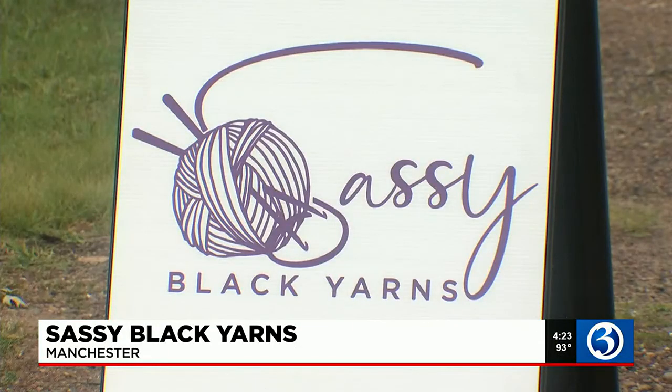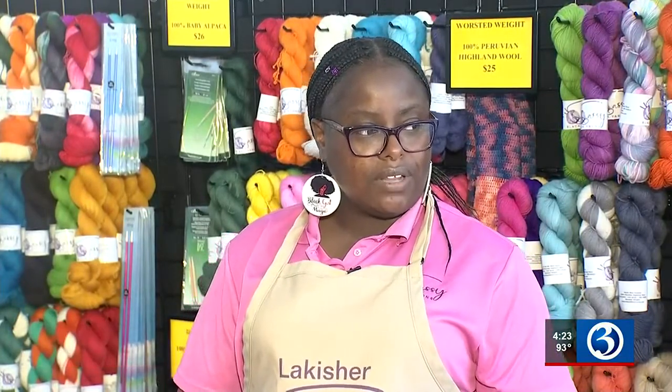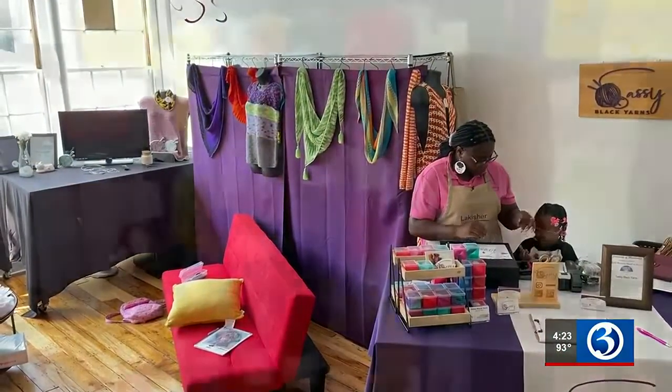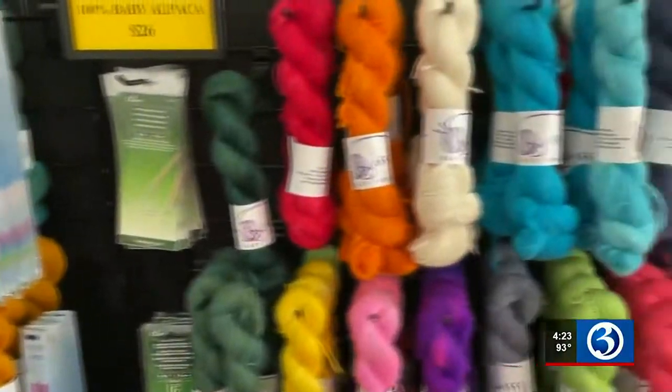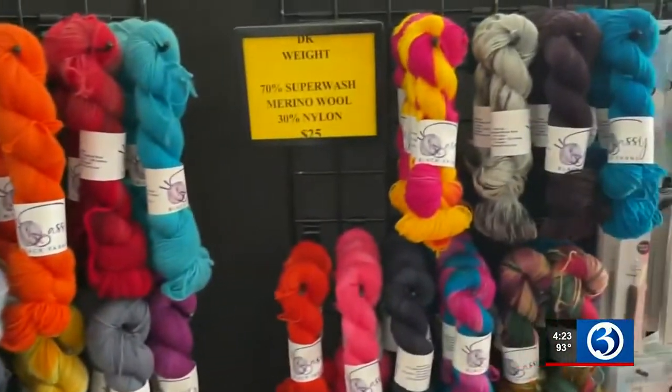I didn't know much about the mills before I was actually interested in leasing a space here. But the more I found about the history and the different buildings and what they used to do in different buildings, I feel like my business brings that all back home. Everything has come full circle. Lakeisha Hurst started Sassy Black Yarns in January of 2020 out of her home, and just recently had her grand opening in the mill.